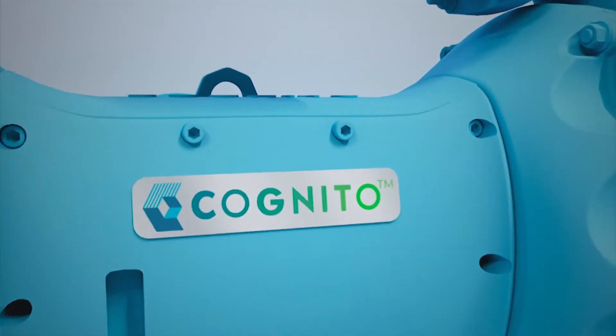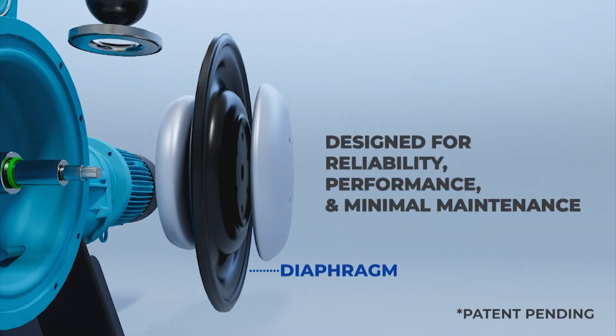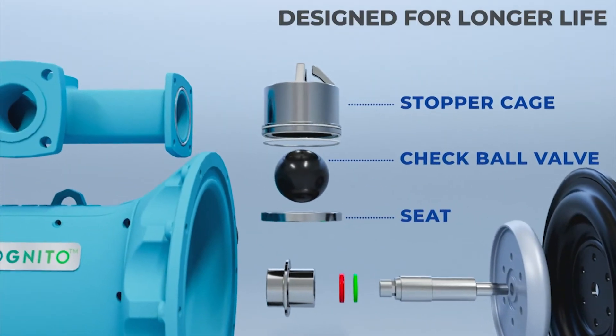What sets our Cognito EODD technology apart from other conventional technologies? Its patented diaphragm designed for a bigger diameter with a shorter stroke length offers a long life of the diaphragm. The designed seat and stopper cage arrangement increase the life of manifolds and seats.